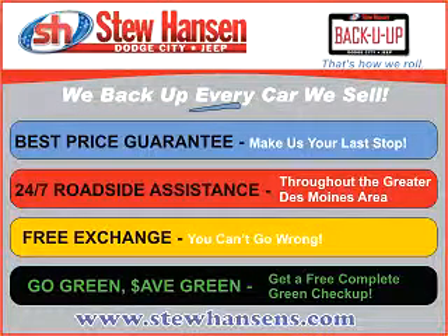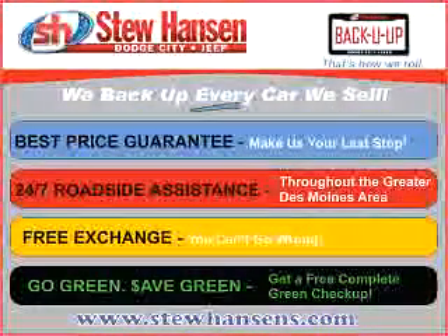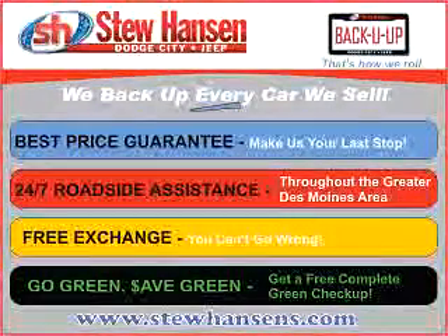Thank you for choosing Stu Hansen Dodge City Jeep. With our Back You Up program, you'll get the best price guaranteed, 24-7 roadside assistance, free exchange, and a free go green, save green checkup.